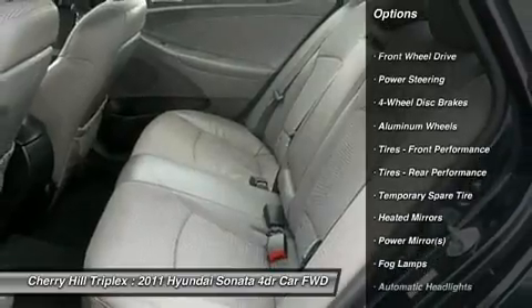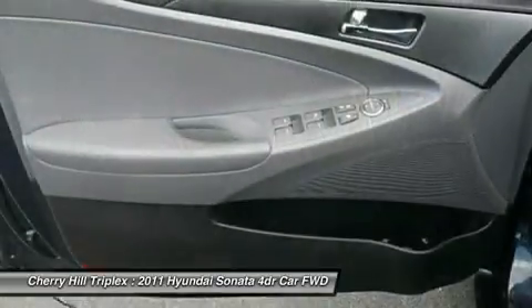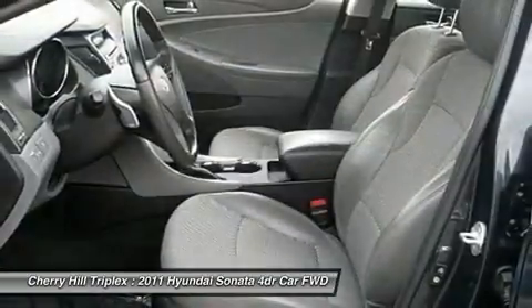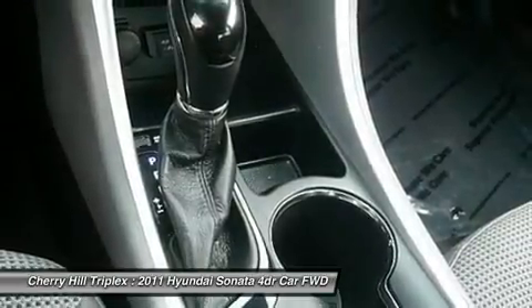Anti-lock braking system, steering wheel audio controls, traction control, stability control, air conditioning, adjustable steering wheel, power steering, keyless start, cruise control, keyless entry.